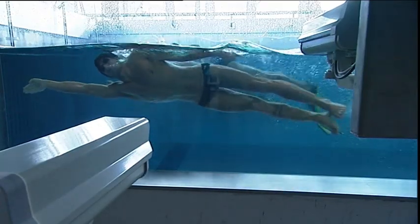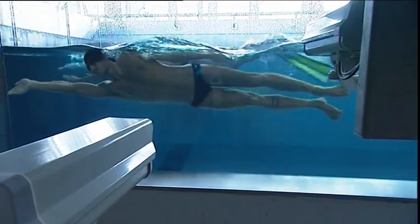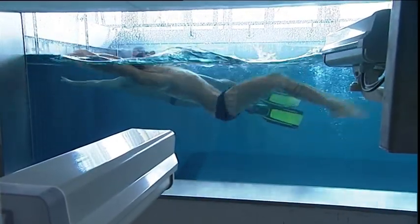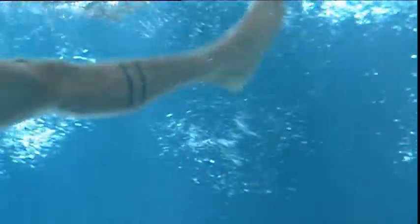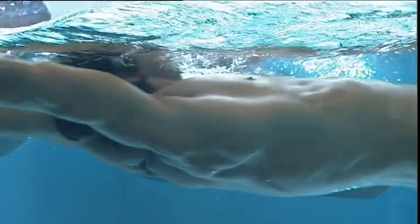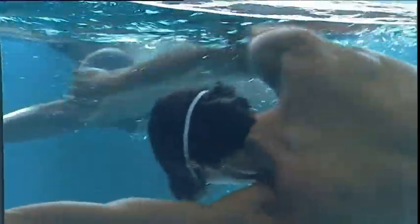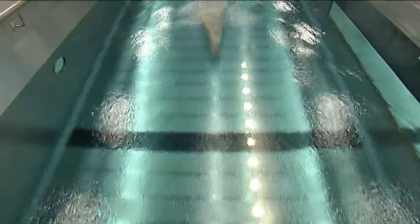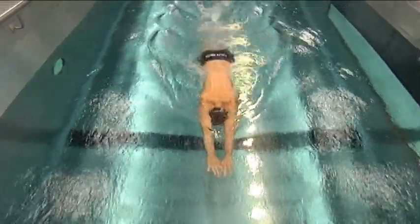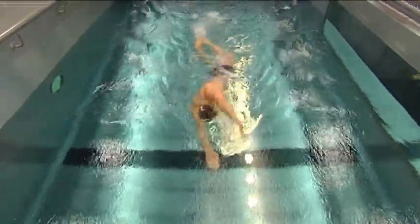Highly varied exercises are possible in the water itself. At the same time, a swimming flume offers the best conditions for sophisticated training concepts, and enables the testing and objective optimisation of individual loads and exercises. Flumes have established themselves as a central feature of modern high-performance training. They enable the effective development of specific capabilities such as endurance and speed.